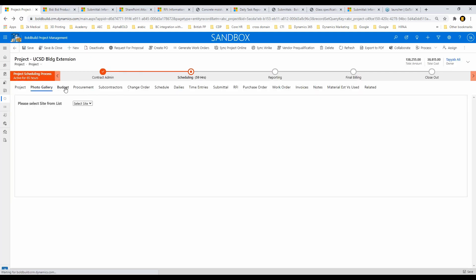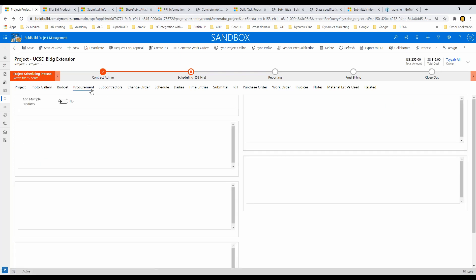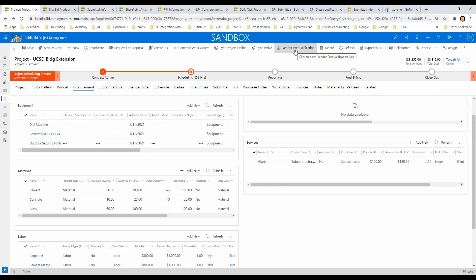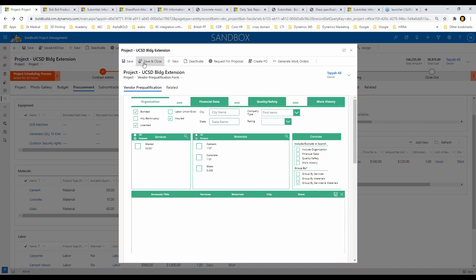My budget that I showed you at the contract level also rolls up here — it's the same data, so I won't spend more time on it. On procurement: based on my estimates, all the materials and equipment come in. We have an amazing vendor pre-qualification app. You click on vendor pre-qualification and it automatically does everything in context of your pre-con or project stage — you can do it at any level, even mid-project if you're short on a material and want another vendor.